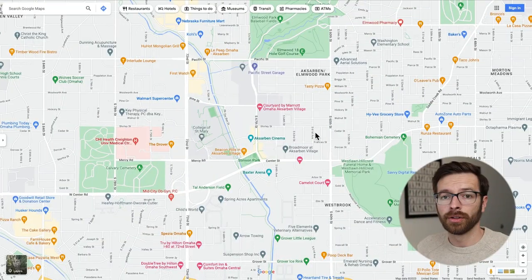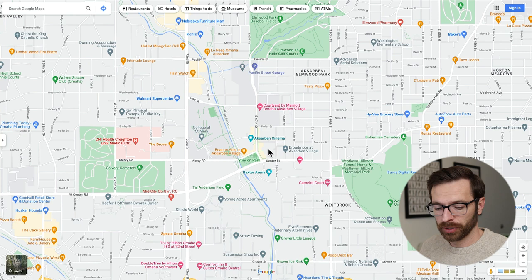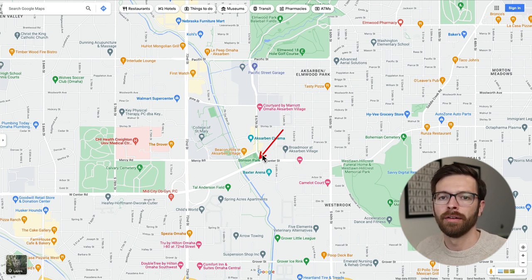In Exarbon Village you'll find newer apartment complexes. Outside of Exarbon Village, there are going to be a lot of single family homes — some of those homes are for rent, but a lot are for sale as well. Exarbon is very close to the Creighton Med Center. When I was filming, I was right here at the entrance of Exarbon Village where the commercial district is.